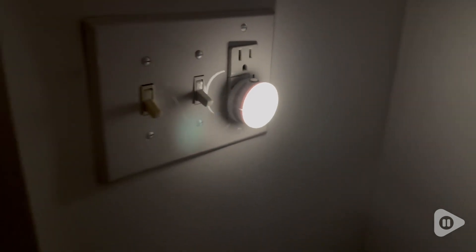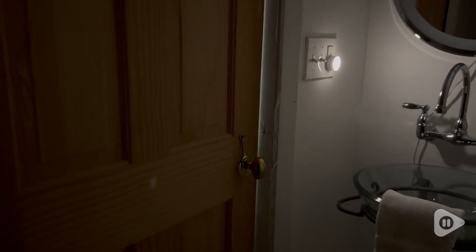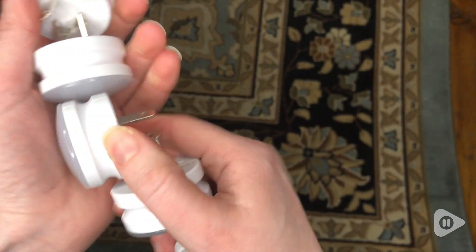These lights are perfect for any room — bedrooms, bathrooms, hallways, kitchens — anywhere that you want to be able to see at night without having to turn on a light.